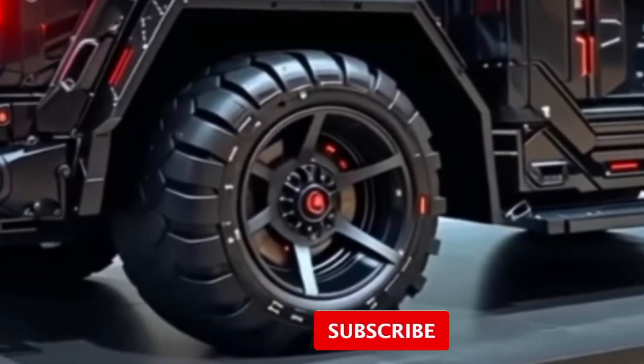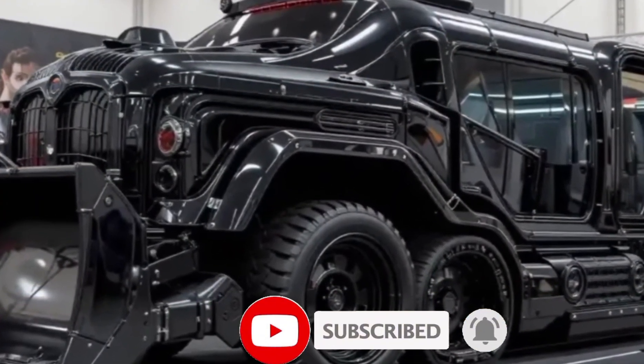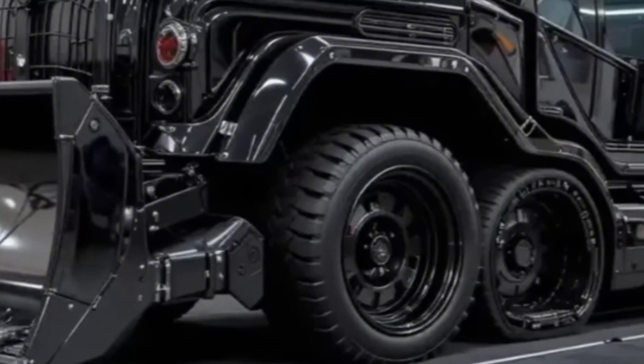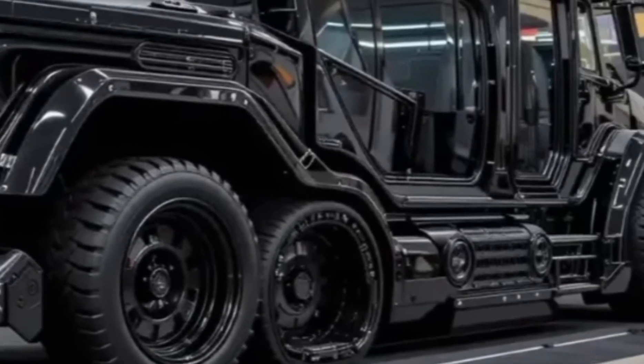Designed and built by Sarins, one of the most trusted names in heavy lifting and engineered transport, this crane reflects decades of expertise fused with cutting-edge innovation. So, what makes the 2026 SGC-120 so special?